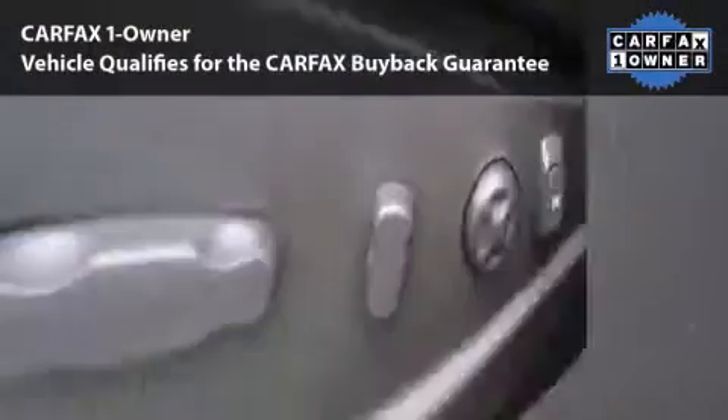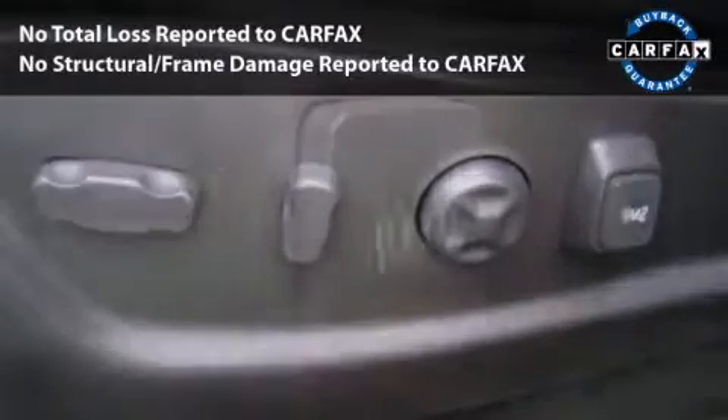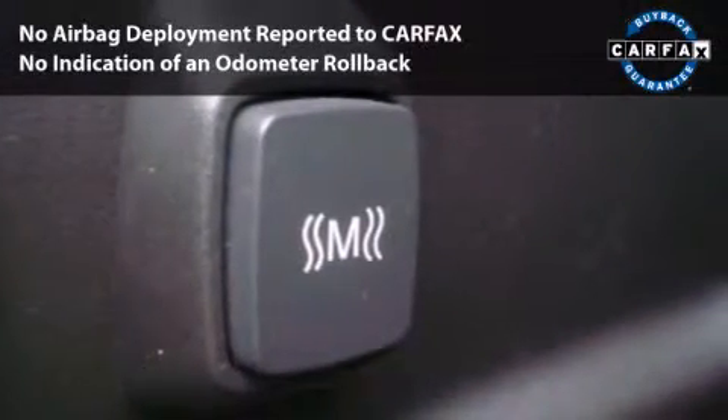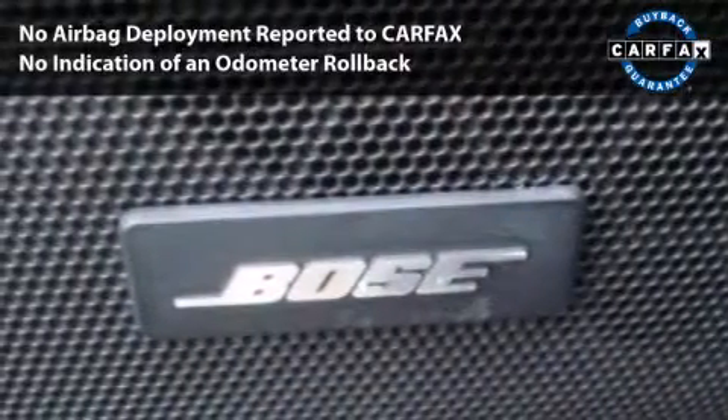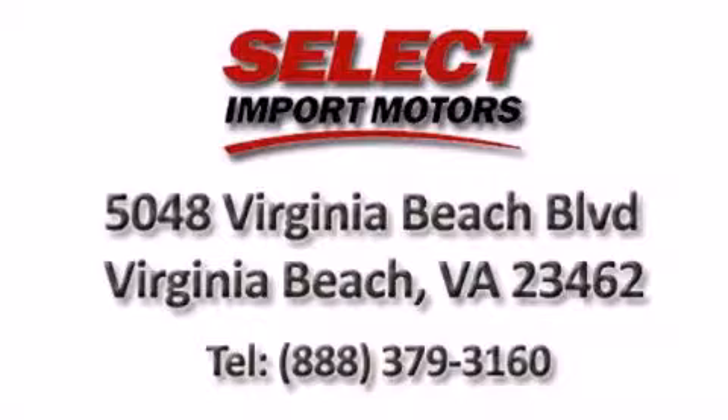This car had only one owner and is qualified for the Carfax buyback guarantee. With its 4-wheel disc brakes, driver and passenger airbag and 4-wheel ABS, this vehicle has the features to protect you and your passengers. Call or visit us.